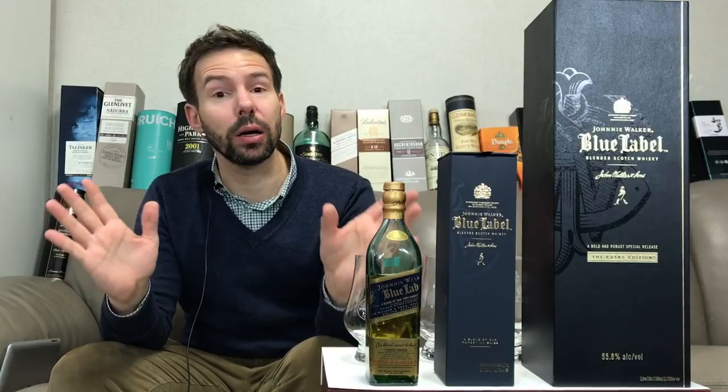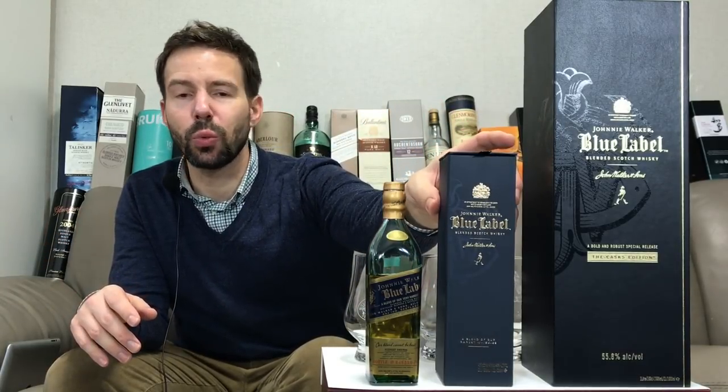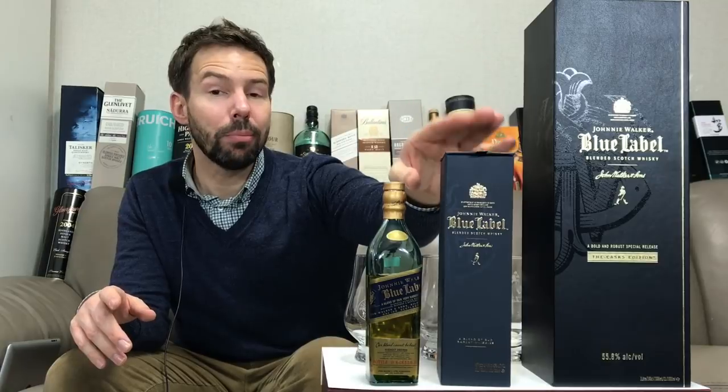This is the comprehensive Johnny Walker Blue Label review — I think it's the only one on the internet. I'm going to be comparing the casks edition, that's the cask strength version of Johnny Walker Blue Label, with the current edition of Blue Label, which is the one in the middle here.